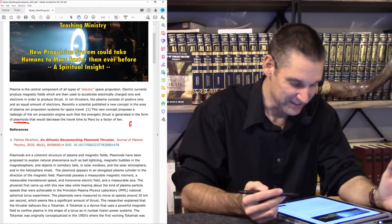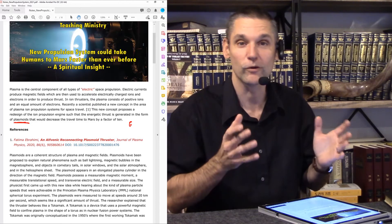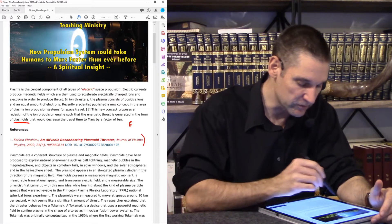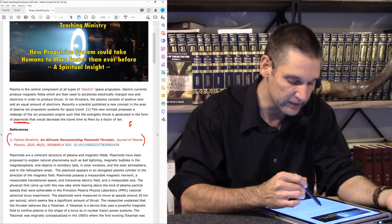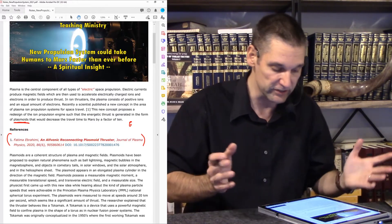This would decrease the travel time to Mars by an order of magnitude — a factor of 10, so it would be 10 times faster. The paper published is titled 'Alfvenic Reconnecting Plasmoid Thruster,' published in the Journal of Plasma Physics, 2020.